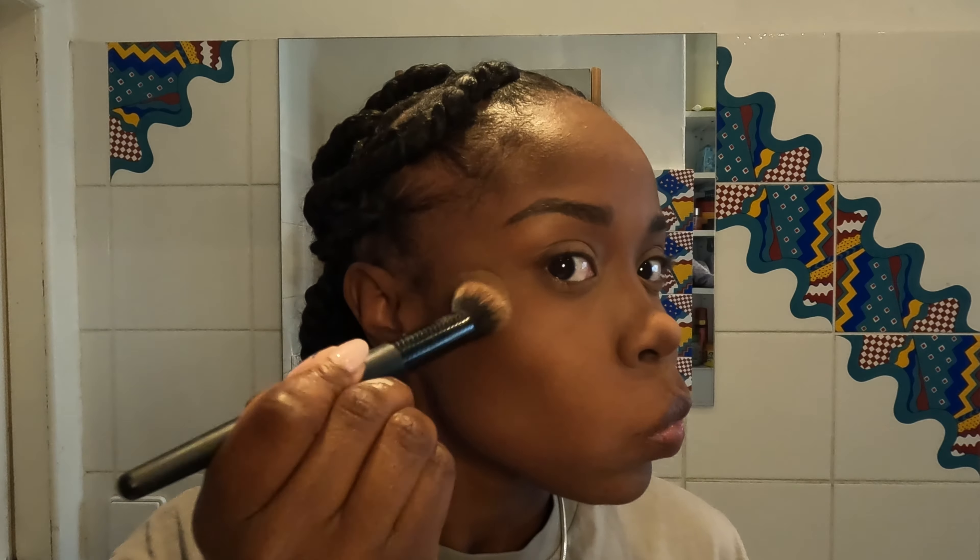I also do the eyelid, so I come in with another brush to add some depth to my contour. Then here I'm adding some highlighter — just underneath my eyebrows, on my cheekbones, my nose, and my eyelids — just to give a little bit of shine and shimmer.